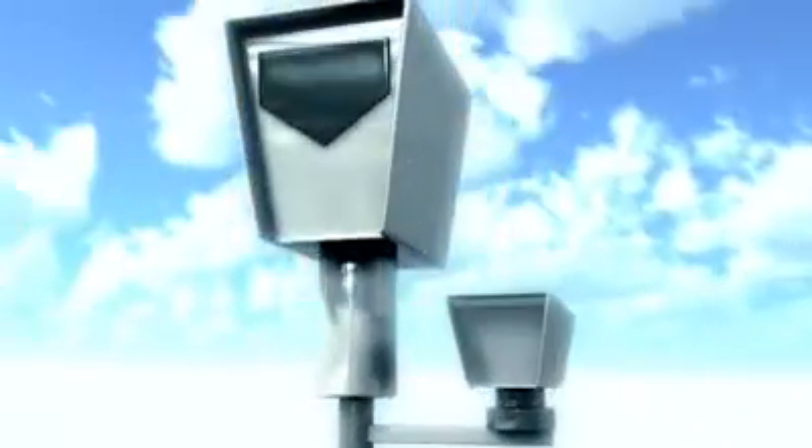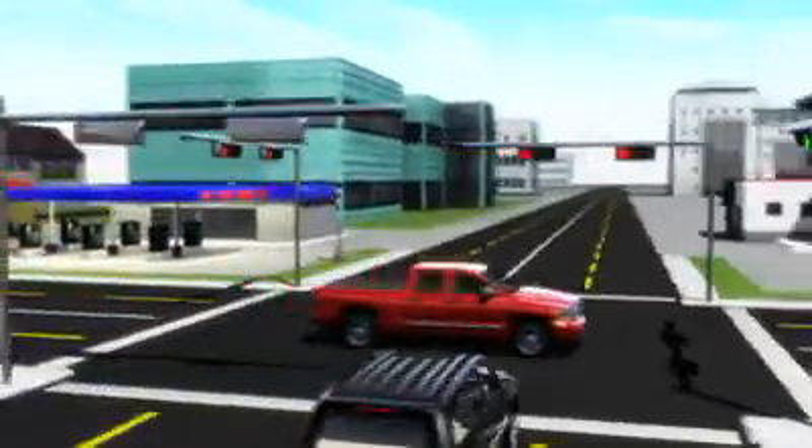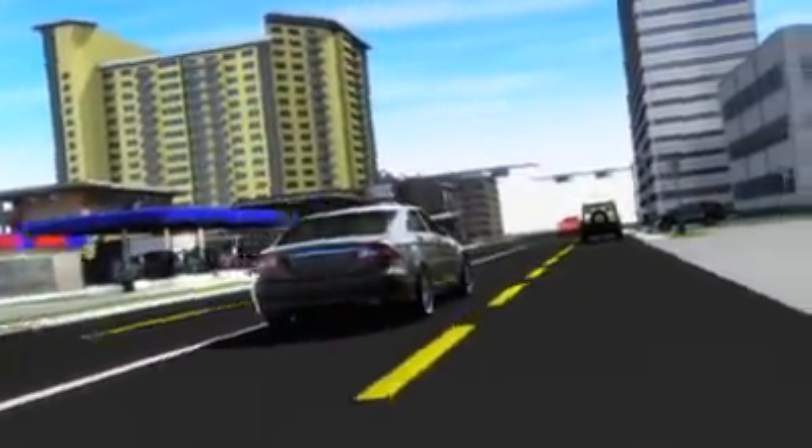Red light cameras are an effective way to make our roadways safer. Camera technology reminds drivers to drive carefully and come to a full stop on red.